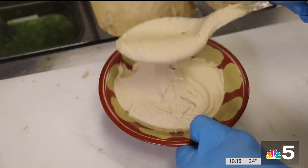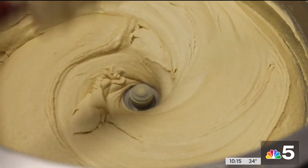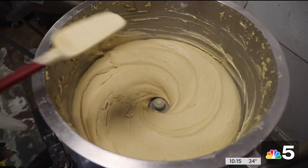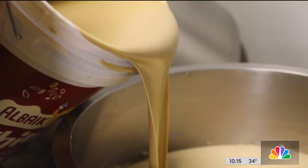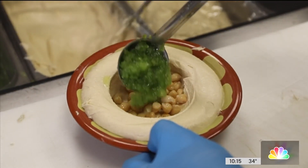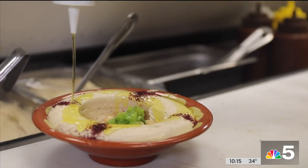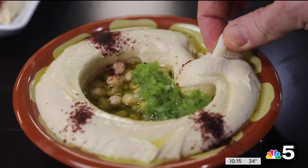Their hummus takes a lot longer, about 36 hours. Chickpeas are first blended until they're as smooth as a milkshake. The best part of the hummus is the tahini paste — the quality of the tahini paste and the process that we make the hummus. And we make it twice a day. To serve, they make a well, filling it with chickpeas and green chilies, then garnish with olive oil and sumac. It's silky smooth and utterly delicious with warm pita.